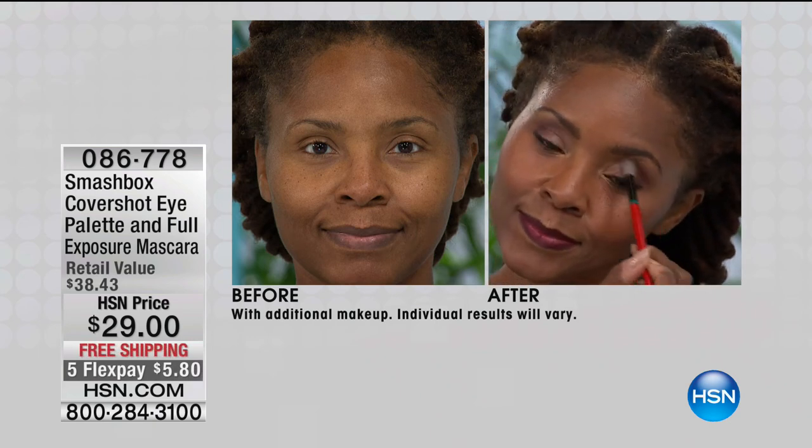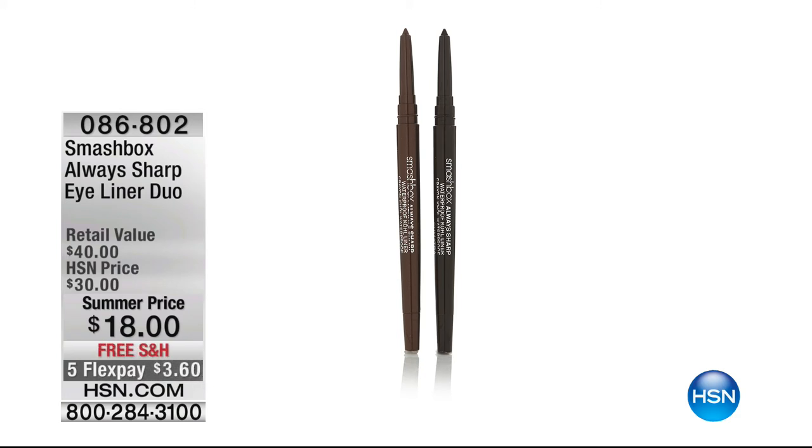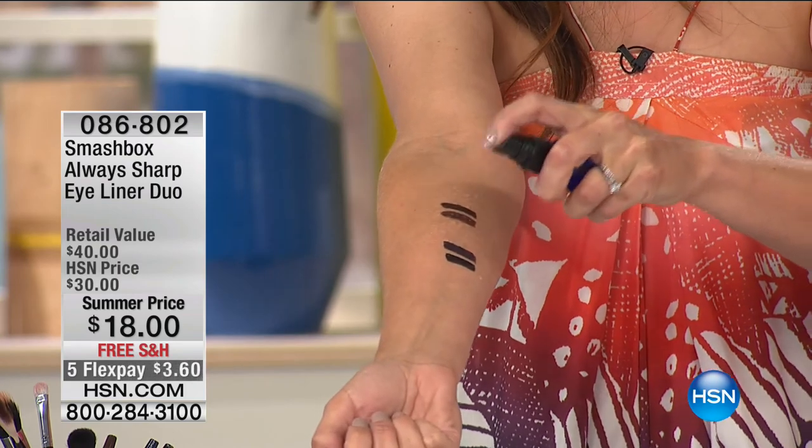Item 086-778, five flexible payments of $5.80 to get it at home. We also want to share our eyeliner duo — I'm a junkie when it comes to eyeliner. It defines and opens the eyes. Two choices at $18: Raven black with French Navy, or Sumatra deep espresso brown with Penny Lane chocolate brown. Free shipping, five flex of $3.60. I just got to show you what I mean by creamy colors that don't move — watch this.